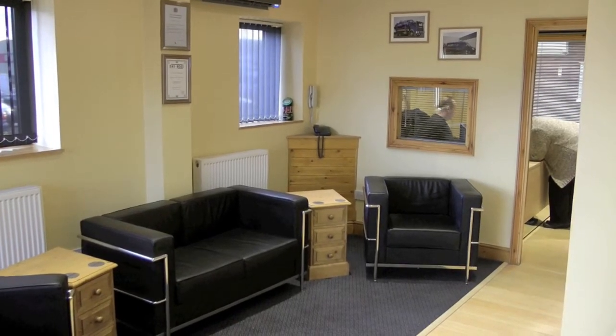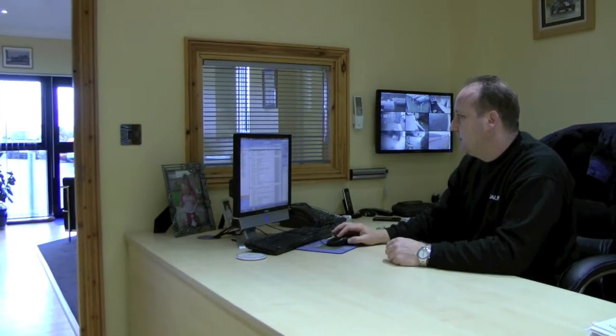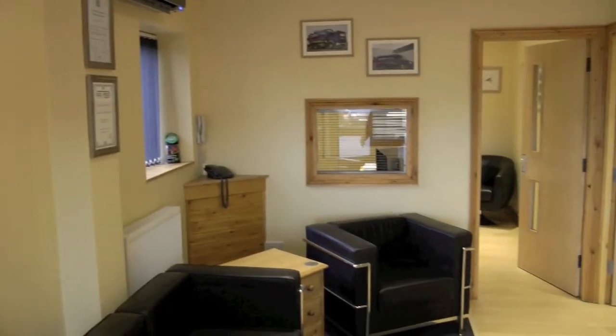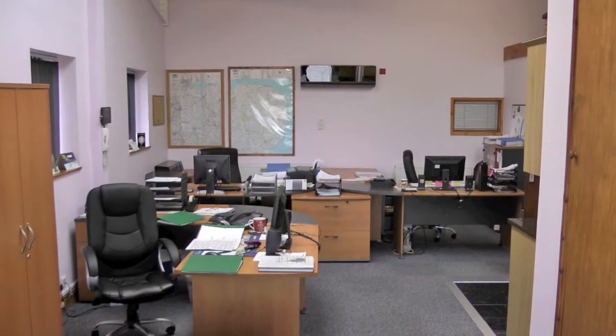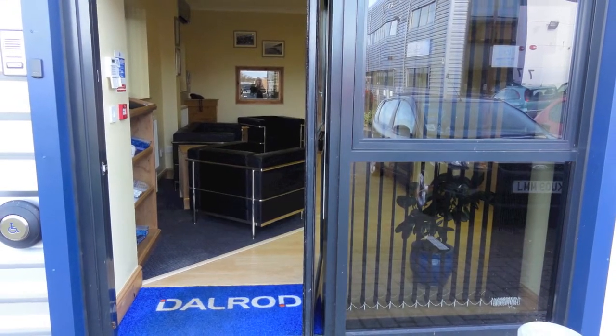We basically started with the reception, overhauled the reception, put some new CCTV equipment in and video footage for customers to watch while they were here, and separated all the offices upstairs so when people come to see us we can actually lead them to the office they want to go to, whether it be the boardroom or a meeting with the sales manager or myself. Whereas in the olden days they would walk through and interrupt all of the phone calls that were going on, and I just didn't think it was very professional.